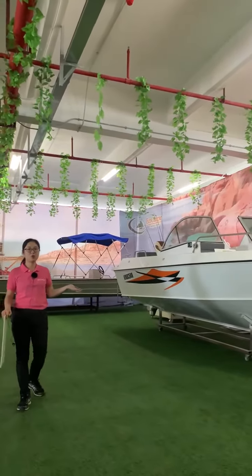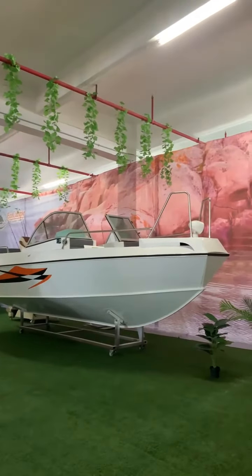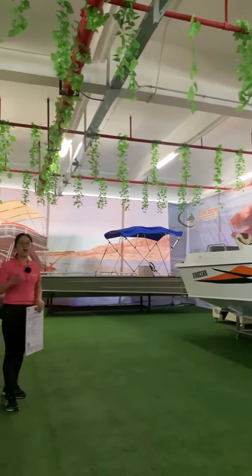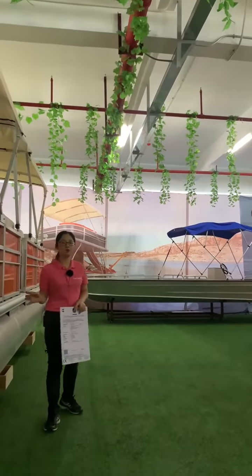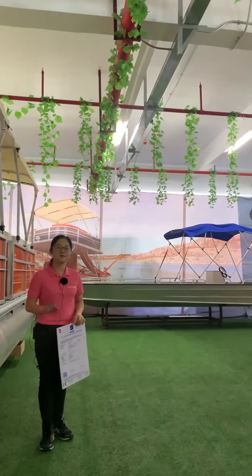On my left side is the white speed boat. For the white speed boat, the material is aluminum. And beside me, as you can see from the video, is the aluminum fishing boat. K9F Group has the caravan series, the car camper, and the boat. If you are interested in our products, please contact us freely. Thank you.